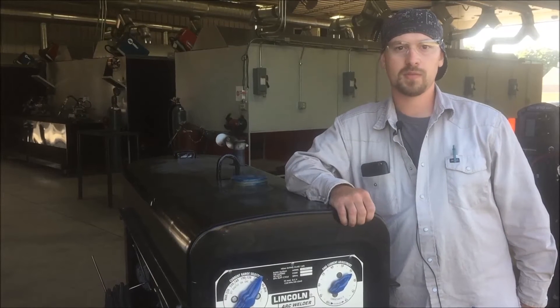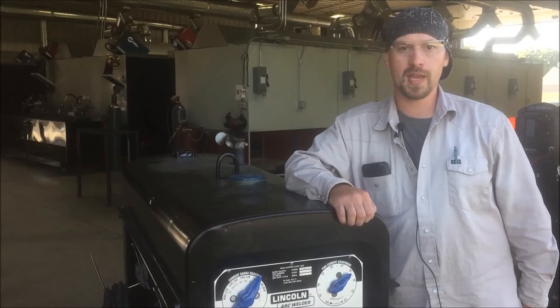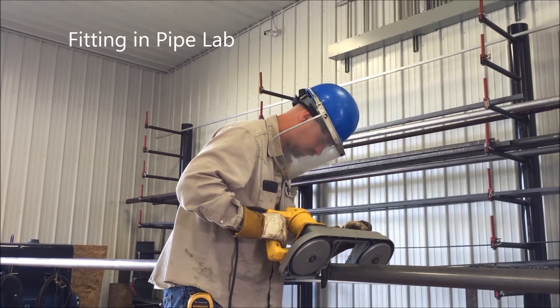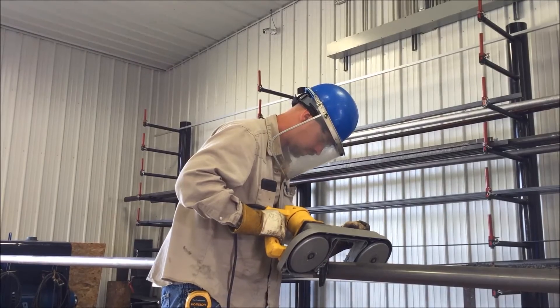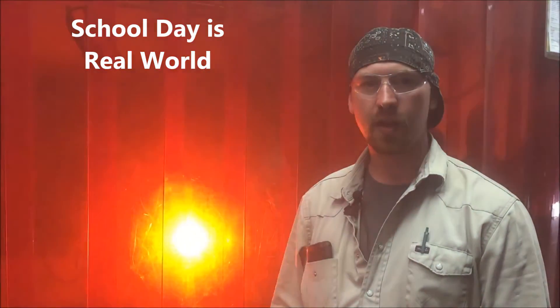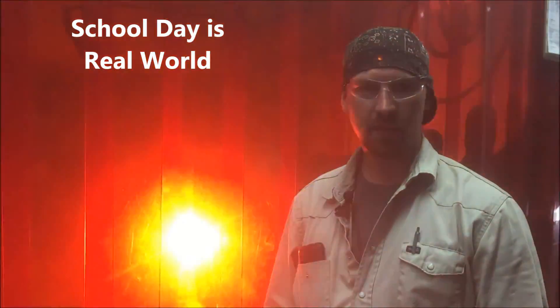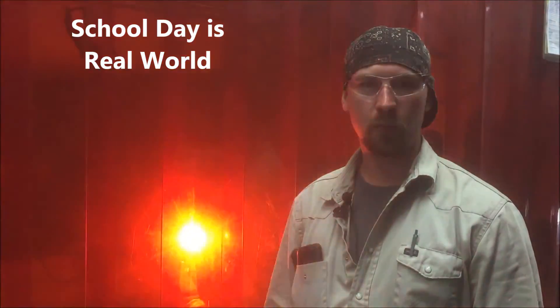Any position, mirror welding — they're going to put you to the test here. Here at KWI, we start at six o'clock in the morning and stay until 2:30. They treat it like a regular work day. We clock in, sign in on the JSA.